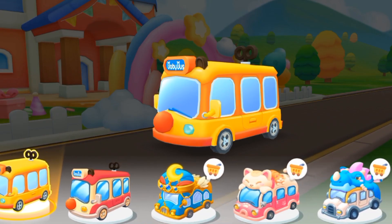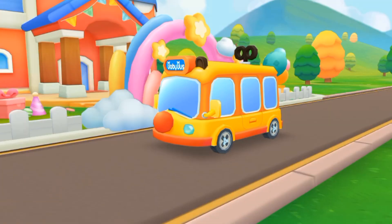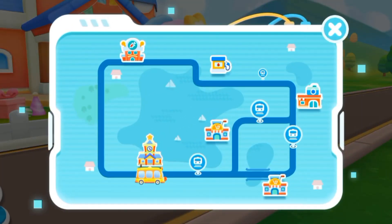Select a look you like! Let's go pick up the kids and send them to the kindergarten!